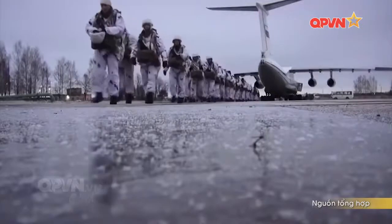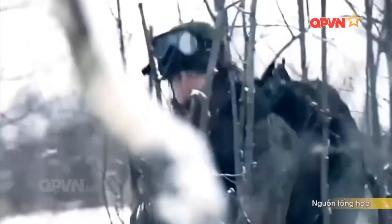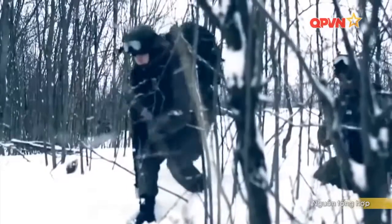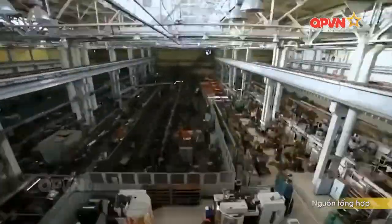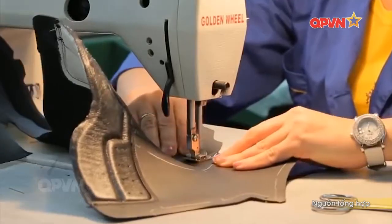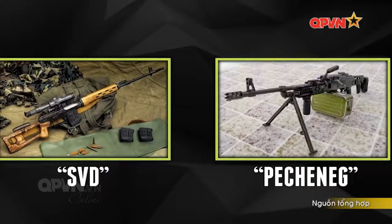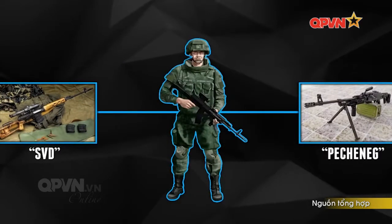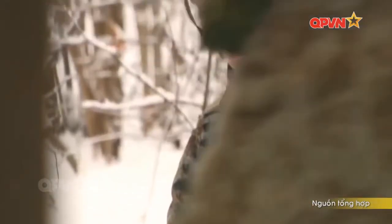Sau đây, chúng ta sẽ cùng tìm hiểu một số loại áo giáp chống đạn trên thế giới với những loại vật liệu khác nhau. Đây là bộ thiết bị chiến đấu thế hệ mới với tên gọi Ratnik - chiến binh của quân đội Nga. Ratnik là sản phẩm của dự án nâng cao chất lượng người lính trên chiến trường, ứng dụng và khai thác thành tựu khoa học hiện đại nhất trong các lĩnh vực định vị, hệ thống nhìn đêm, giám sát trạng thái tâm sinh lý, sử dụng các vật liệu tiên tiến sản xuất áo giáp và quần áo. Nó còn được gọi là trang phục của người lính tương lai.